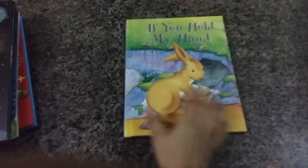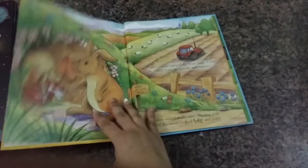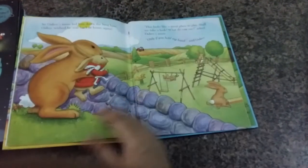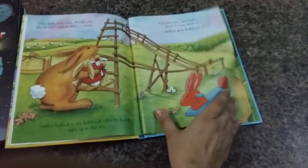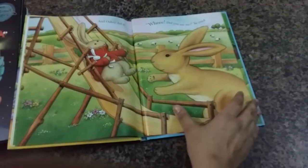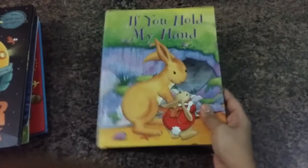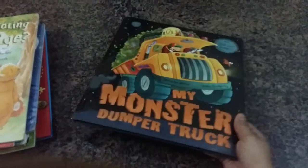Then 'If You Hold My Hand' — this is about a mommy or daddy angel story, however you want to read it. It's got very beautiful artwork. The book itself is not in mint condition — some pages are a bit loose — but I plan to restore it and then use it.